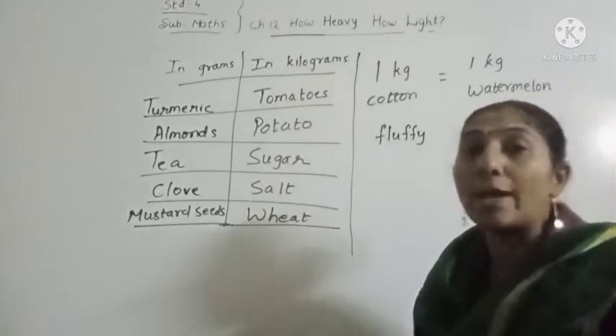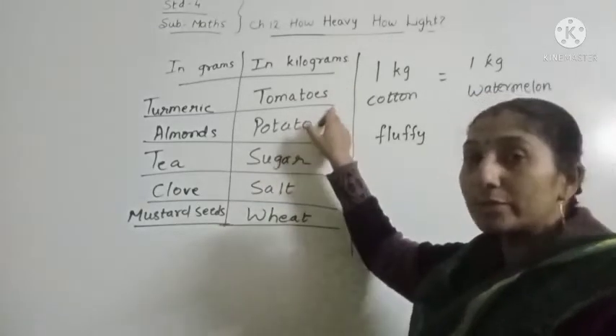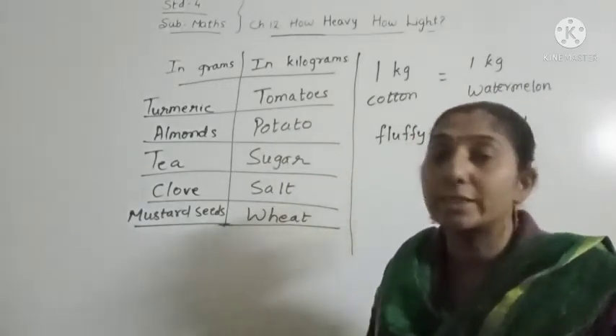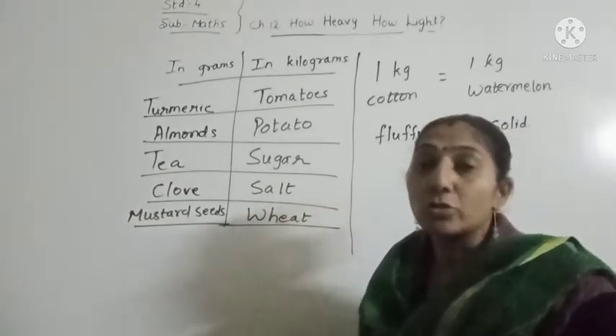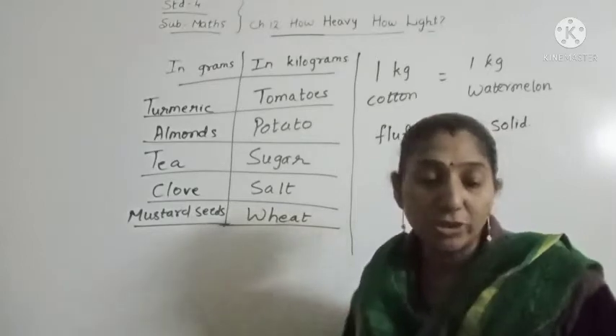Next is items in kilograms. The things which we buy in kilograms are tomatoes — we buy tomatoes in kilograms, 1 kg, 2 kgs. Potatoes, sugar, salt and wheat. So these are some of the things which we buy in kilograms.